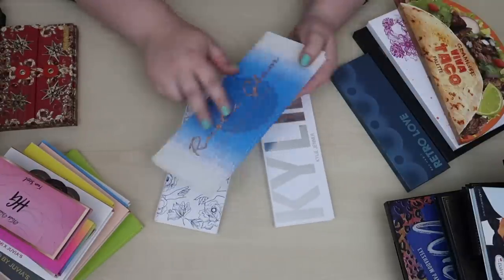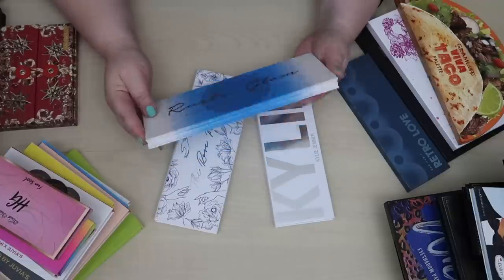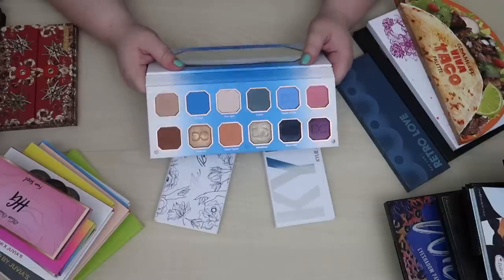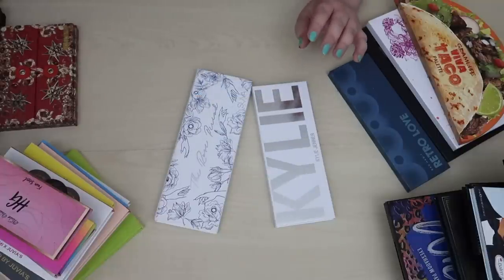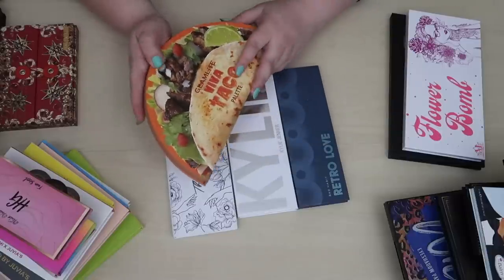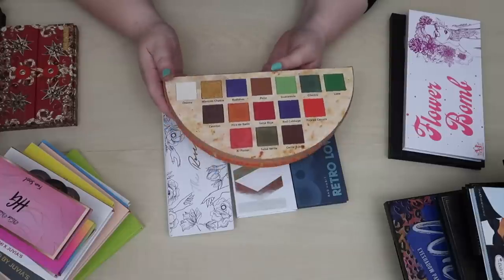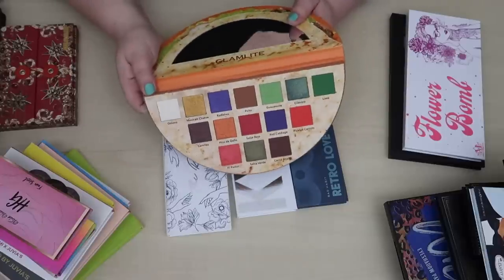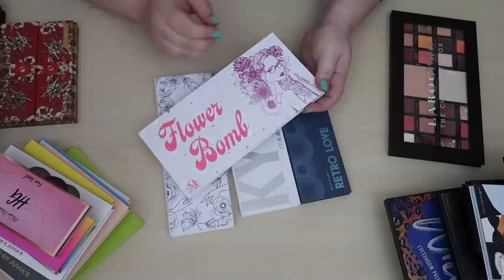A palette I just have not used and am not a huge fan of — I'm going to declutter this. It's the Rustic Glam from Domini Cosmetics. It just wasn't what I was expecting and I don't reach for it — it'll probably get sold on Poshmark. This Glamlite palette, the Viva Taco palette, is just so cute and I love it so much. It's kind of a pain to store because of the shape but I like it and want to keep it.